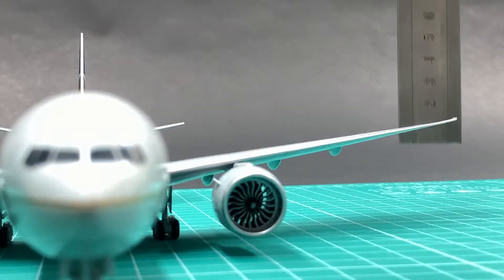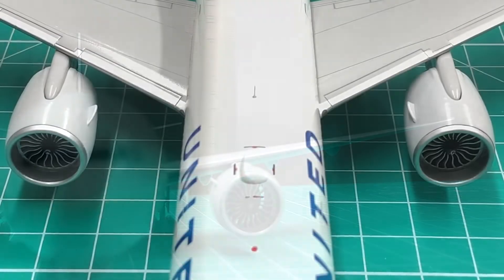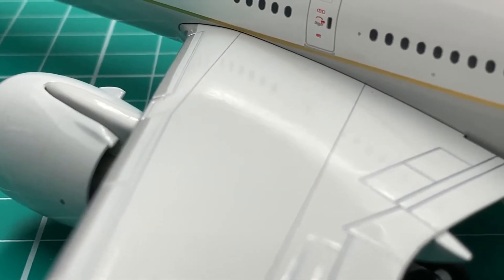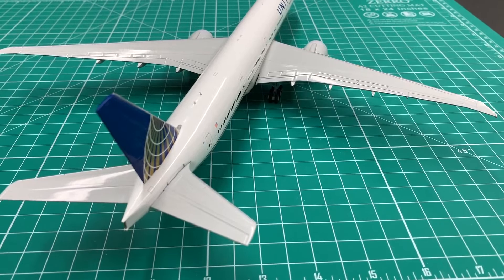The wings and the horizontal stabilizers are very well attached. The two engines are well aligned and have very good run clearance. The seam between the vertical stabilizer and the fuselage is almost invisible. I'll give it a 9.